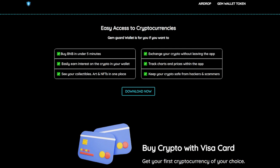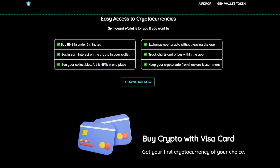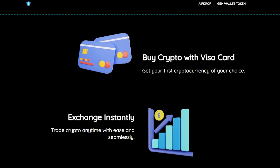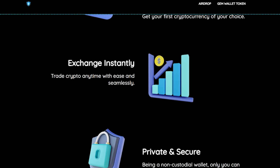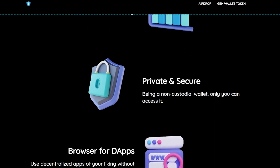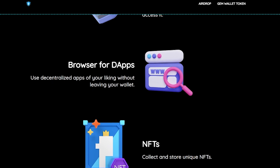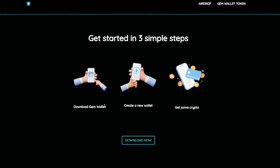Let's go back to the wallet itself. Buy crypto with Visa card — get your first cryptocurrency of your choice. Exchange instantly — trade crypto anytime with ease and seamlessly. Private and secure — being a non-custodial wallet, only you can access it. Browse dApps — use decentralized apps of your liking without leaving your wallet. NFTs — collect and store unique NFTs. It sounds just amazing.